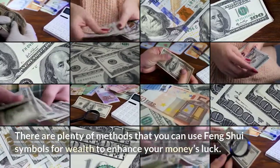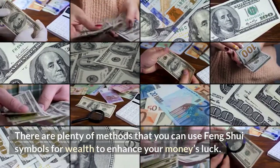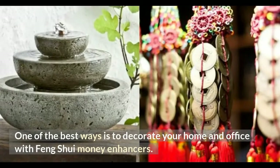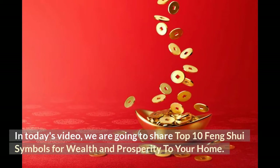There are plenty of methods that you can use Feng Shui symbols of wealth to enhance your money's luck. One of the best ways is to decorate your home and office with Feng Shui money enhancers. In today's video, we are going to share the top 10 Feng Shui symbols for wealth and prosperity for your home.